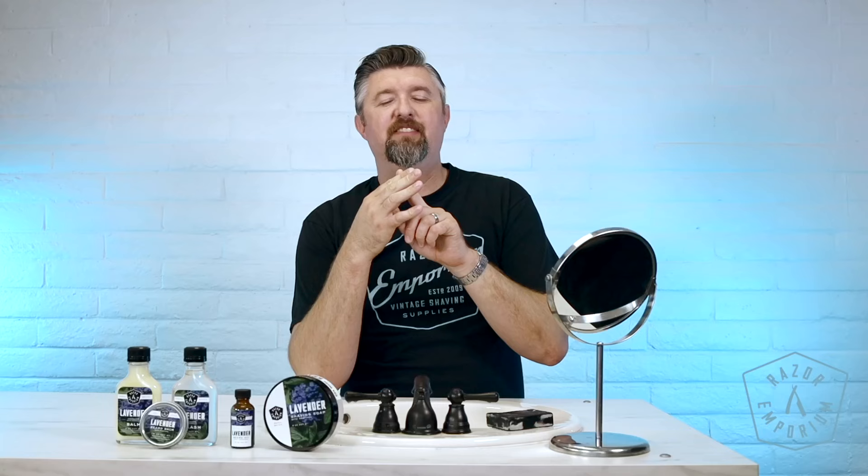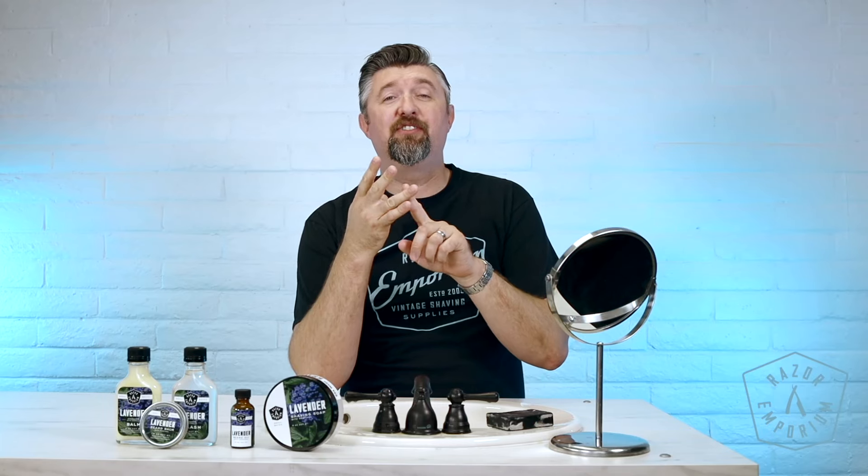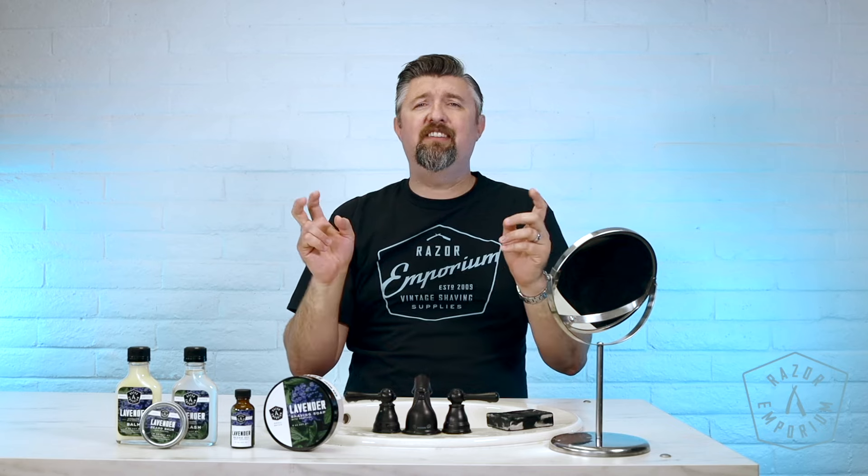The first thing we did when we came out with these was we had four signature scents — a sandalwood, a barber shop, a citrus, and a lavender. Truth be told, my original thought process with the in-house made products was to cover the classics, so that if someone walks in I can point to it — good value brand, good quality stuff.